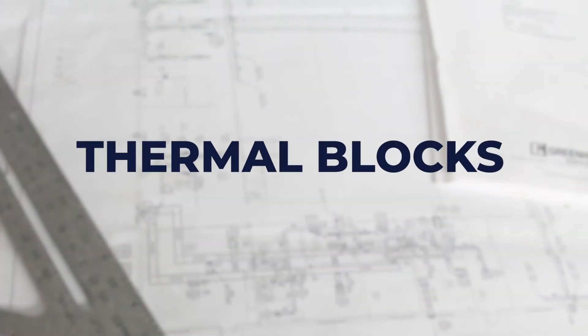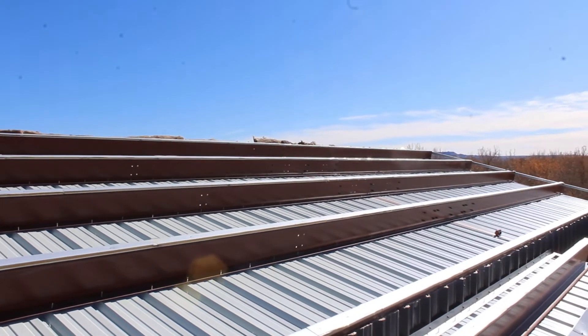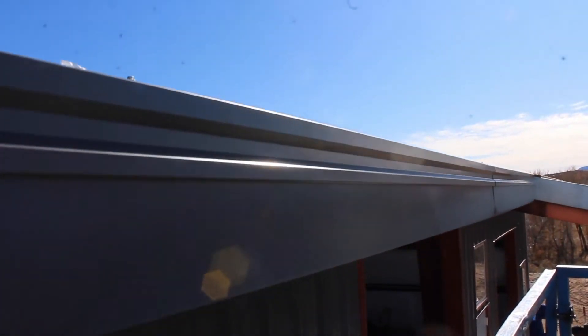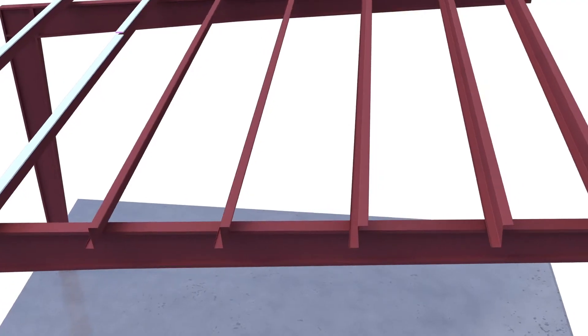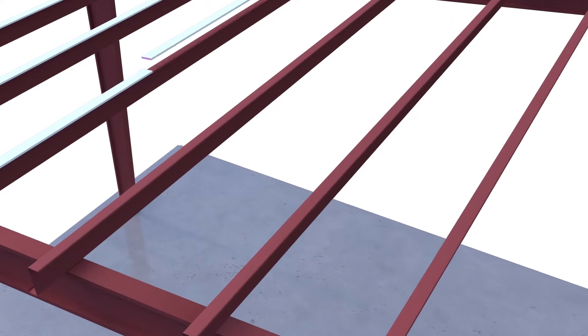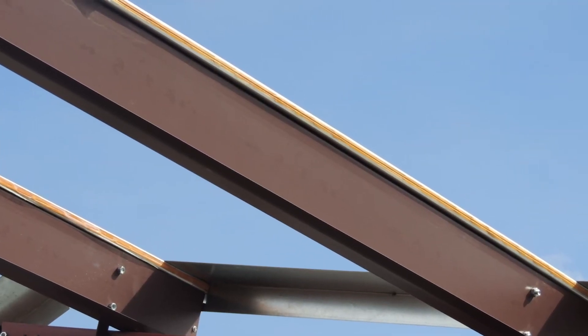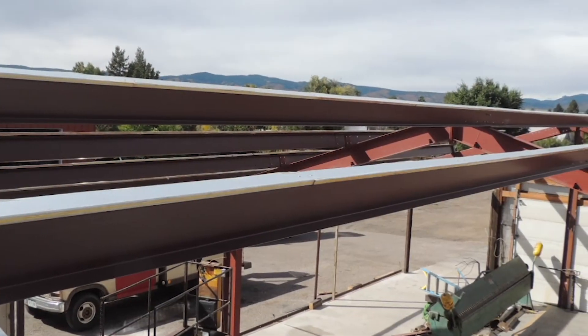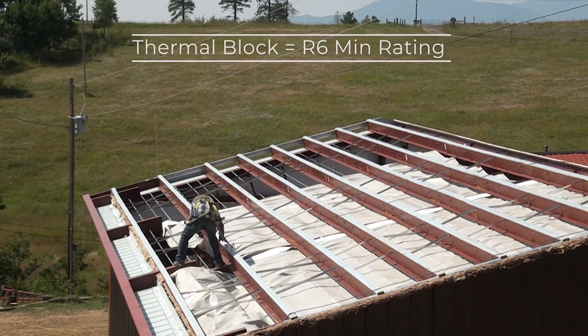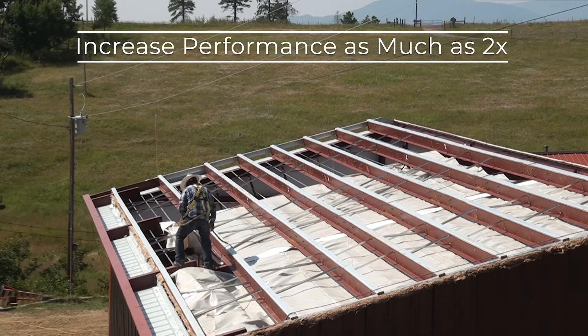The use of thermal blocks in your building can easily save you thousands, if not tens of thousands of dollars in energy costs. A thermal block spacer isolates the outer shell from the inner steel frame of the metal building, creating a thermal barrier. Thermal blocks are screwed to the interior framing before fiberglass insulation is installed, adding R-value to your building. A thermal block carries an R-6 minimum rating and is proven to increase insulation performance as much as two times in certain buildings.